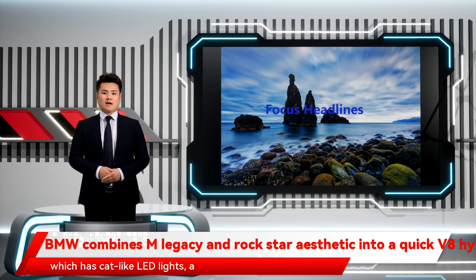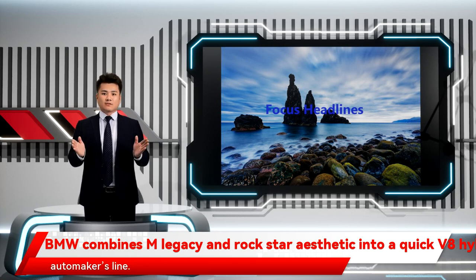The rear end of the concept, which has cat-like LED lights, a BMW logo milled into the glass, and an M-Quad exhaust, is unlike any other vehicle in the automaker's lineup.